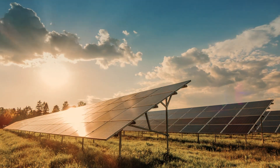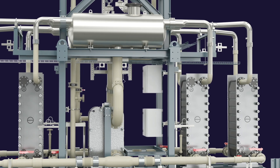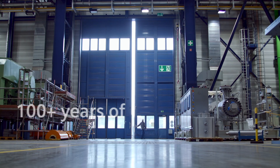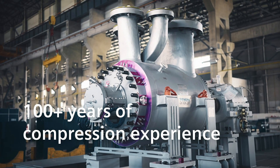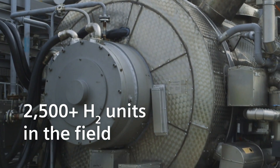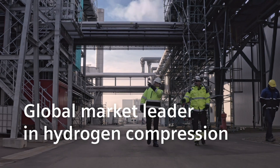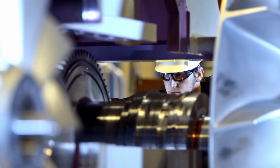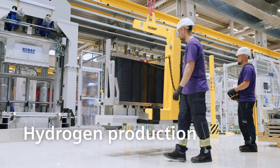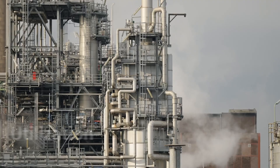As the global energy transition progresses, green and blue hydrogen are key levers in driving decarbonisation. With over 100 years of compression experience and more than 2,500 hydrogen units operating in the field, we at Siemens Energy are a global market leader in hydrogen compression. We provide solutions along the entire hydrogen value chain, from hydrogen production through to transportation and storage and utilisation.